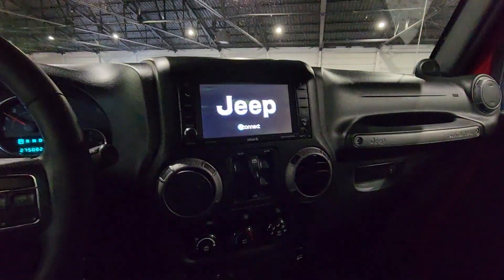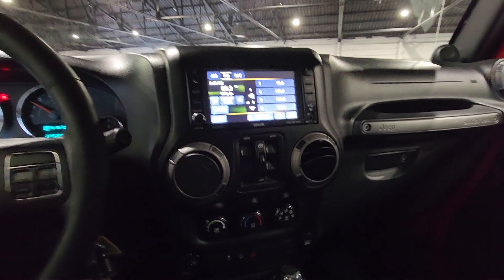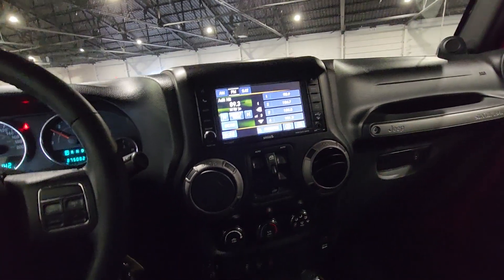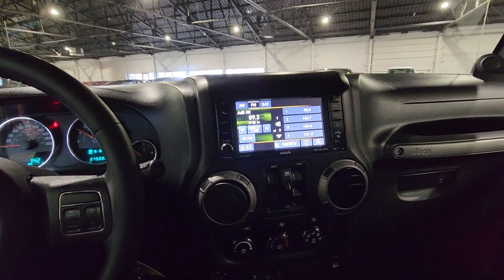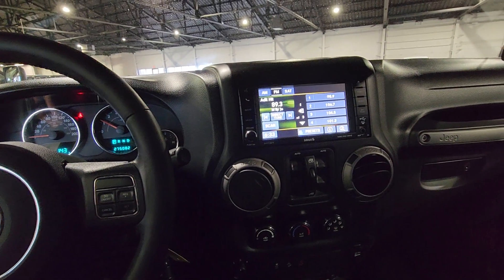Honestly, really well loved and one of the nicest driving Jeeps we've had in a long time. You've got your low and high along with traction control, hill assist, AC, and your touchscreen media. One of the best parts — full hard top removal. And you also have your power windows. Incredible condition in all gear ratios as well.